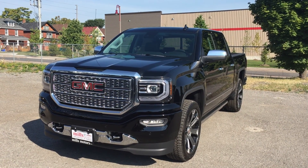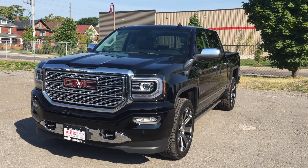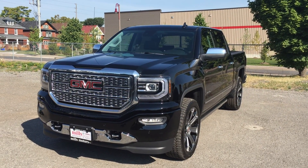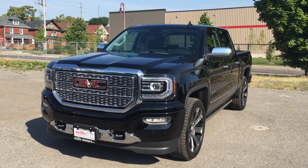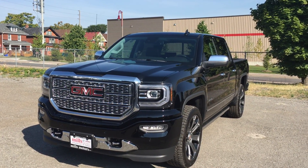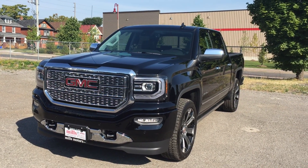Welcome to another beautiful day here at Mills Motors, located at 240 Bond Street East in Oshawa. Today we're looking at the awesome 2016 Sierra Denali 1500 four-wheel drive crew cab in the very nice onyx black. Under the hood it's rocking the Ecotec3 5.3-liter direct-injected V8 engine with the eight-speed automatic transmission.